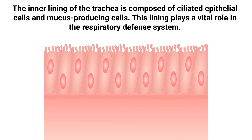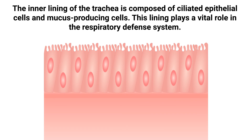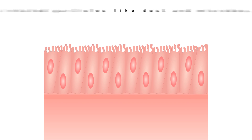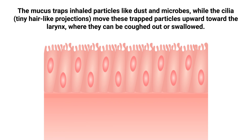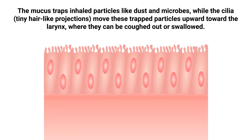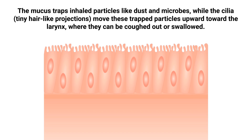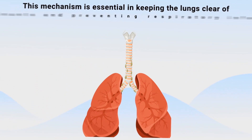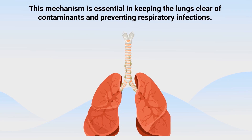The inner lining of the trachea is composed of ciliated epithelial cells and mucus-producing cells. This lining plays a vital role in the respiratory defense system. The mucus traps inhaled particles like dust and microbes, while the tiny hair-like projections known as cilia move these trapped particles upward toward the larynx, where they can be coughed out or swallowed. This mechanism is essential in keeping the lungs clear of contaminants and preventing respiratory infections.